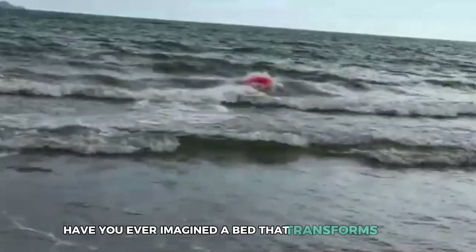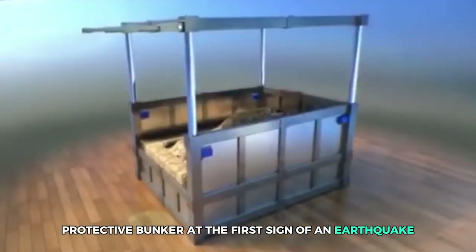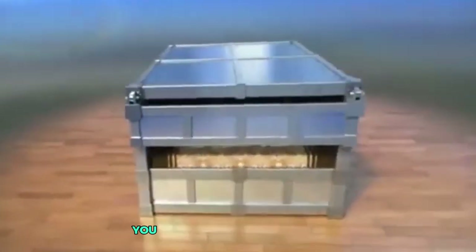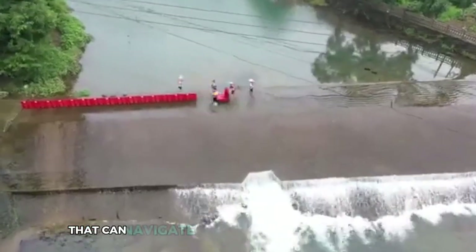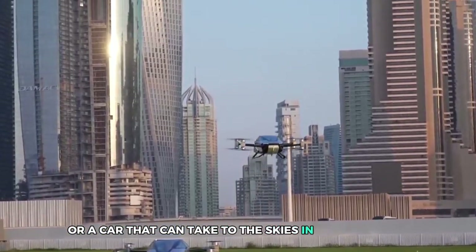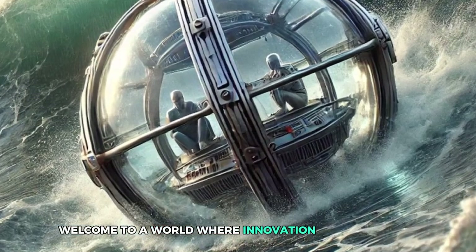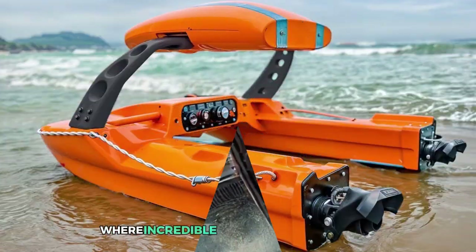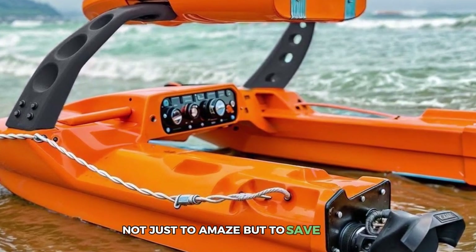Have you ever imagined a bed that transforms into a protective bunker at the first sign of an earthquake? Or a capsule that could shield you from a devastating tsunami? What about a robot that can navigate disaster zones to find survivors, or a car that can take to the skies in an emergency? Welcome to a world where innovation meets survival, where incredible inventions are designed not just to amaze, but to save lives.